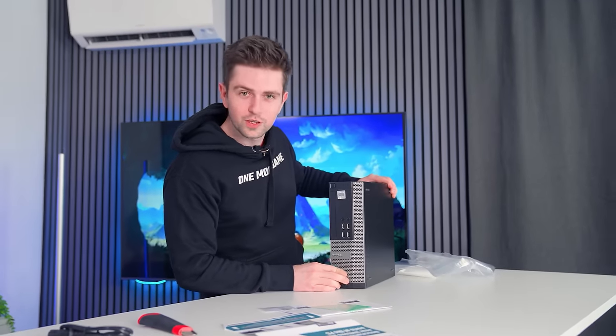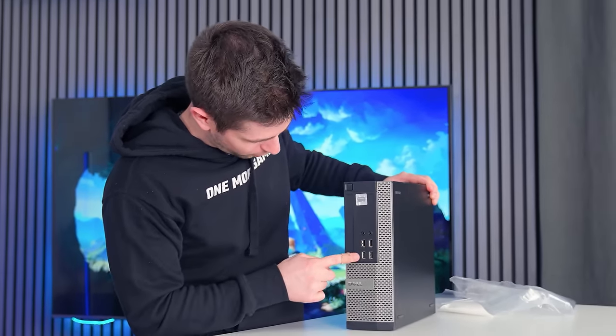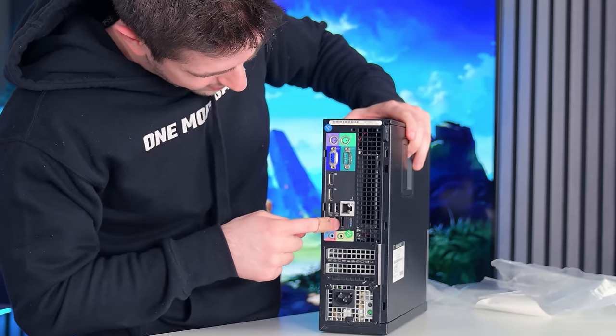Look at how many USB slots — 1, 2, 3, 4, 5, 6, 7, 8, 9, 10. Now the only thing left to do is to turn this on and test the whole setup.